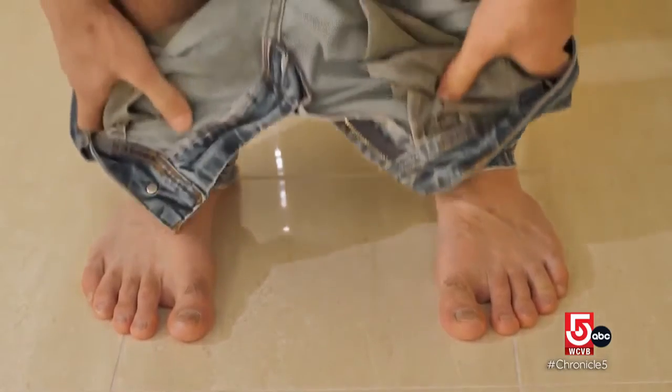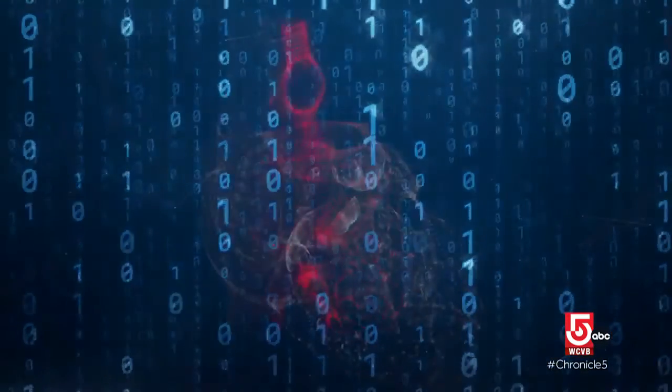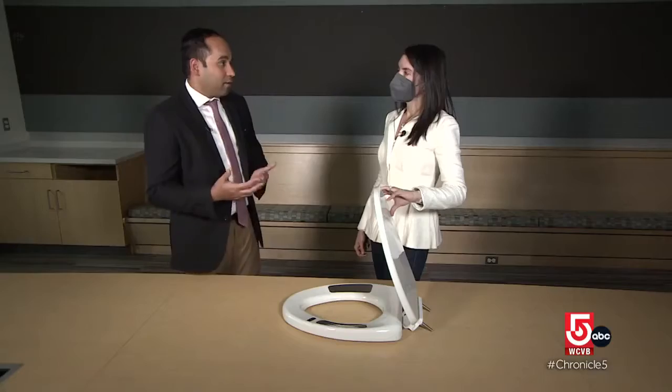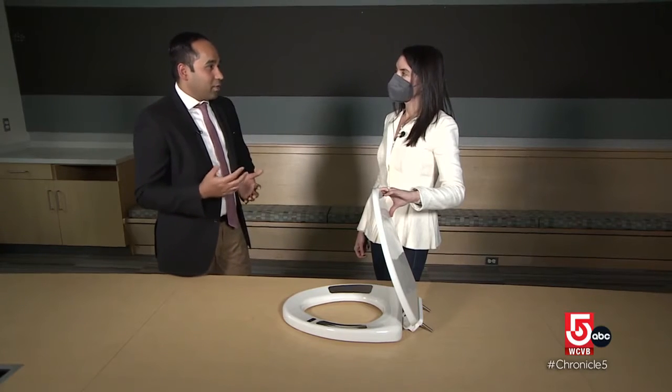In the same way a smart watch monitors data on your wrist, the smart toilet monitors data through your backside. So we just sit our buns right on these little sensors and it does all the work? It does all the work. It lets us know more than just heart health — it lets us know how someone's fight-or-flight response or what their stress versus rest-and-restore response is.